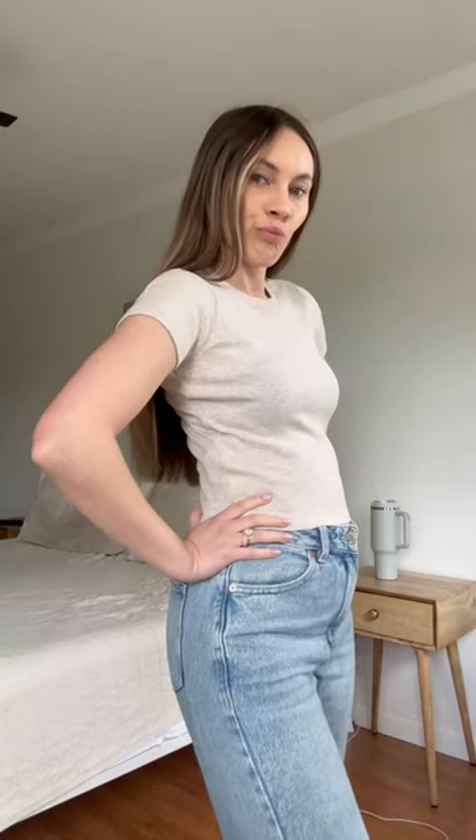Next I got two t-shirts. The first one is like a light blue and then I got a nude beige colored one. I figured a little bump will still kind of work with these — they're not as cropped as my other ones I already own. And then lastly I got two pairs of shorts.